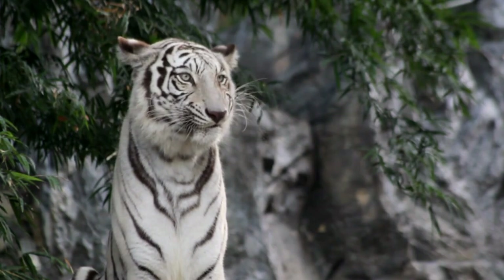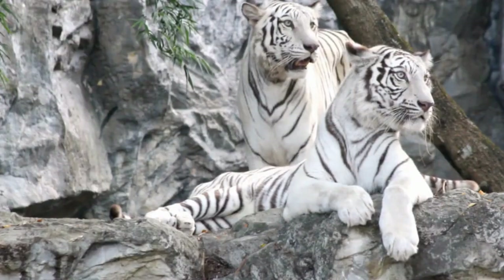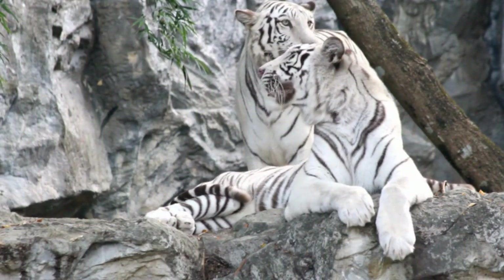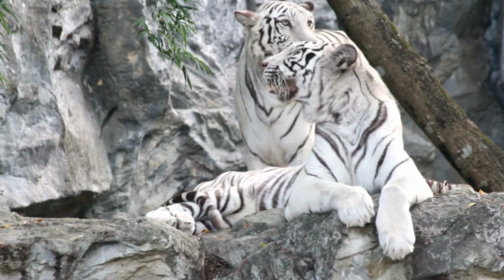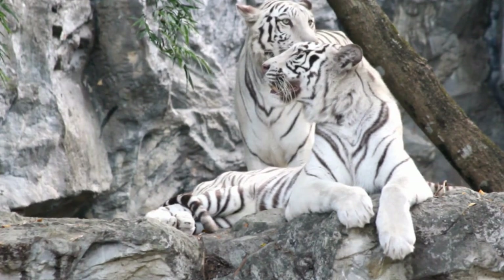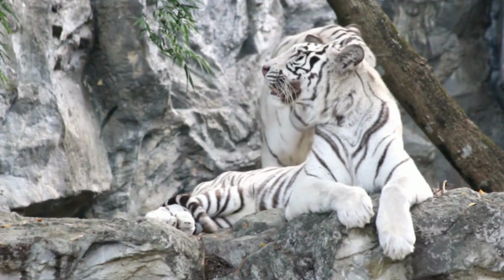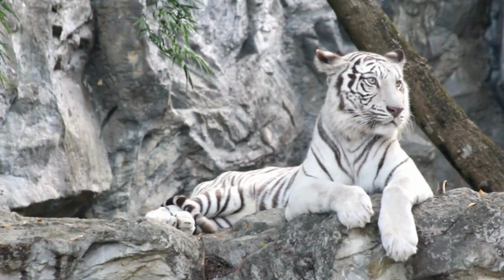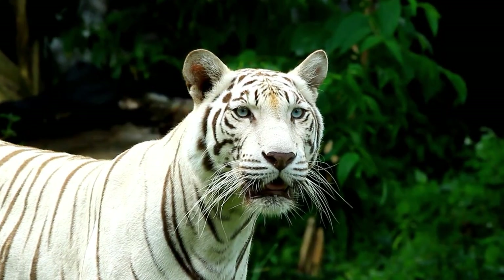Fact 4: The white tiger is indigenous to India. The white tiger was initially found in the Indian subcontinent. The first sighting of the animal was in 1951 in India. The cub was domesticated and groomed as a pet, named Mohan. Mohan was believed to be used for breeding many white tigers sent around the world, making it the patron white tiger.